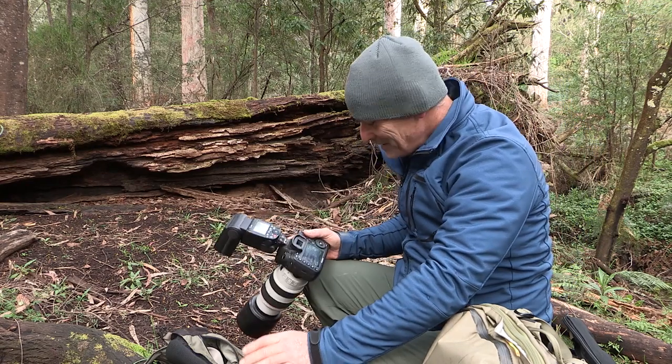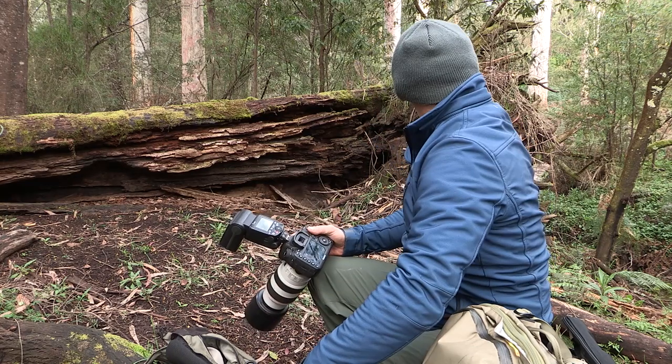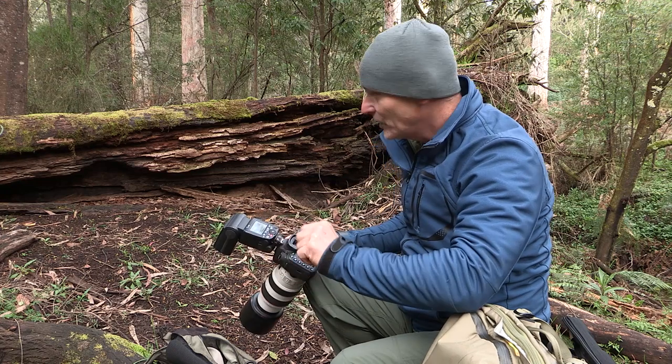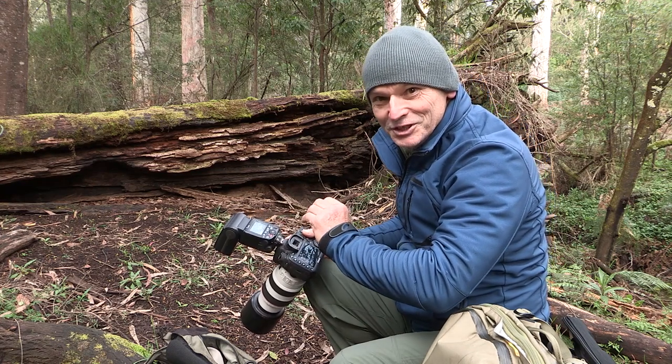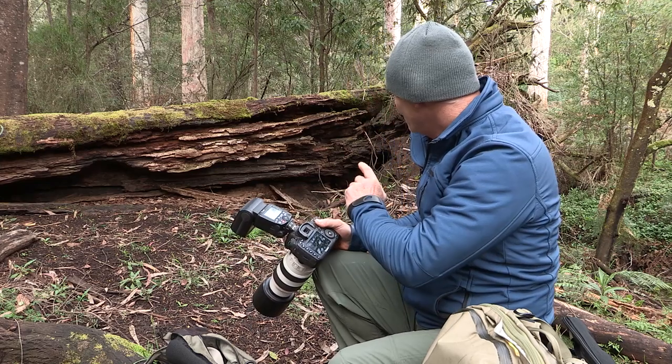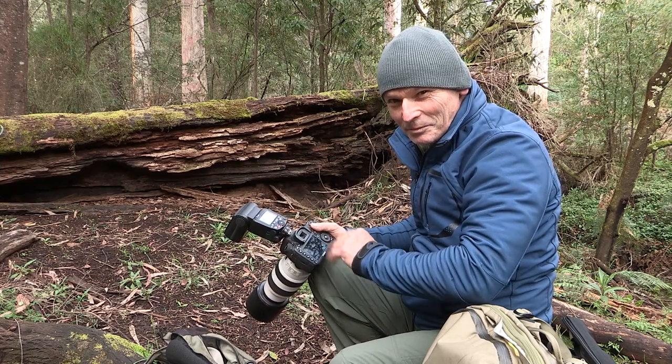Didn't get anything then — I tried my best but it's very hard to time it. That was the female fairy wren, very flighty; didn't let her have a chance to settle down. But next time I'll be a bit more gentle, maybe I'll get a better result.